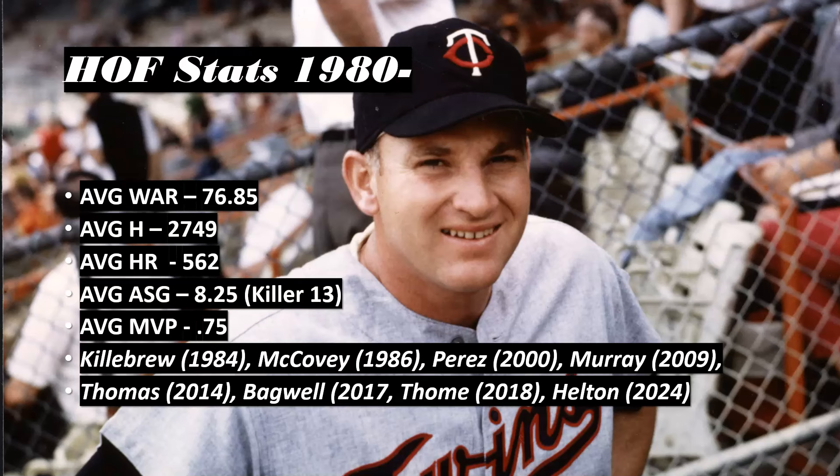Hall of Fame stats for players inducted by the Baseball Writers Association of America since 1980 — players inducted before that typically won't be held to today's standards. We're going to have to lighten the requirements for a lot of first basemen today because they're not hitting those numbers. Average WAR has trended lower over the years as replacement-level players have gotten better. The benchmarks we're looking for: average WAR 76.85, average hits 2,700, average home runs 562.